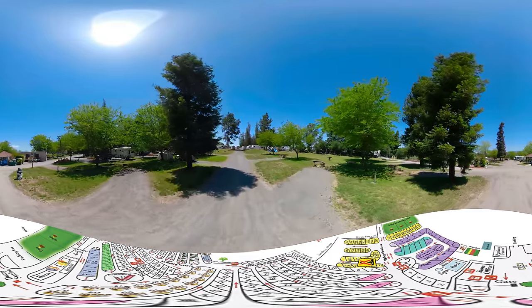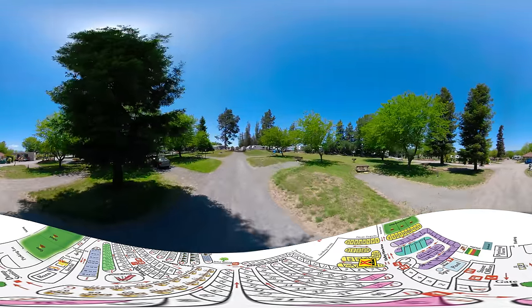Currently, we are traveling up the row with sites 105, 106, and 107. This is our tent area.